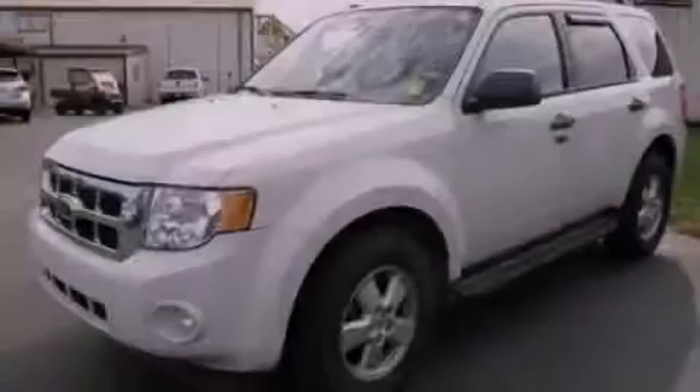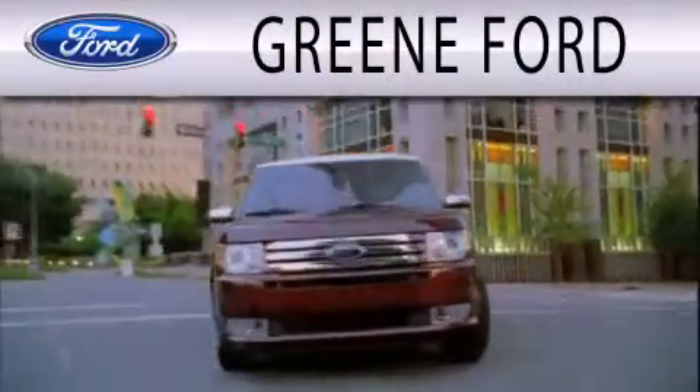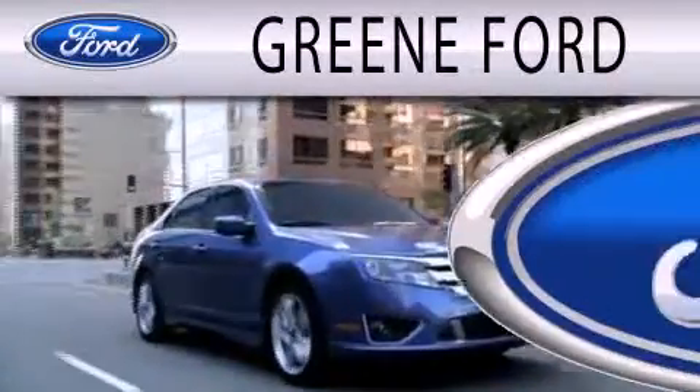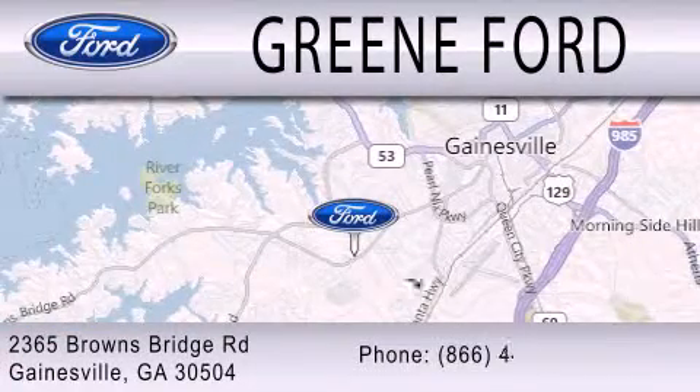This vehicle won't last long at this price. Call and arrange a test drive now. Green Ford is dedicated to doing everything possible to ensure that the experience you have selecting your next vehicle is as pleasant as possible. We are located at 2365 Browns Bridge Road in Gainesville.